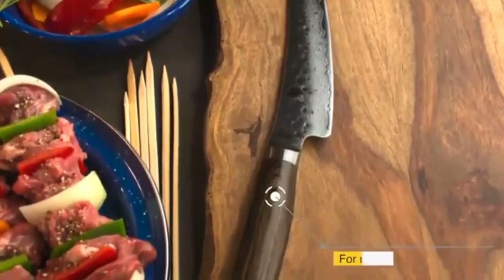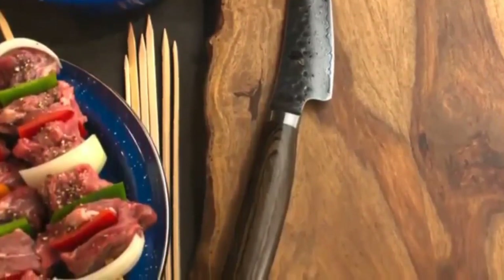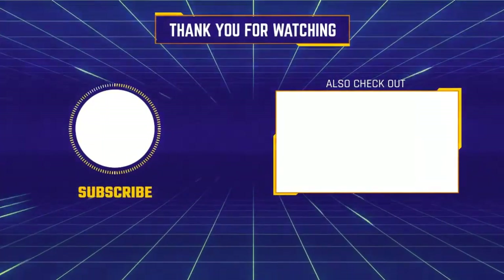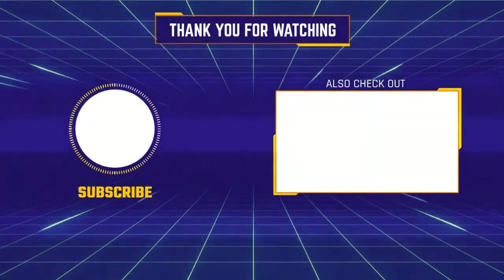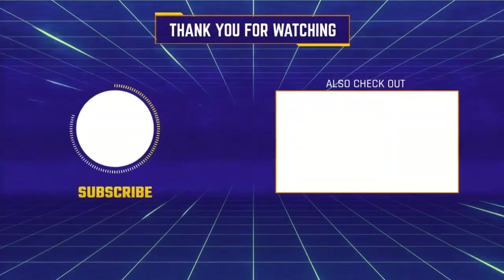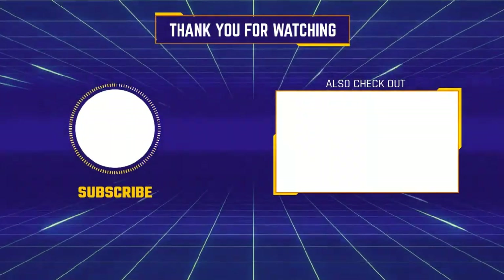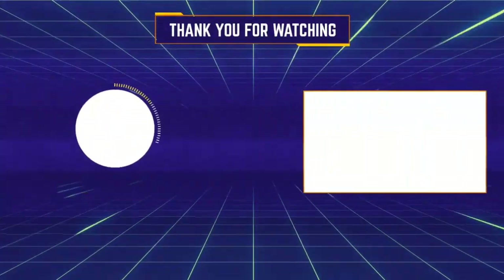This approach will enable you to find the best insights and make you prosperous in the kitchen. Thank you.